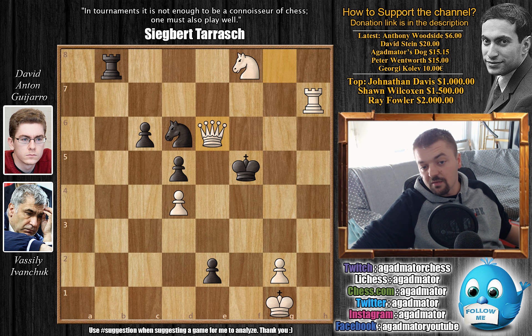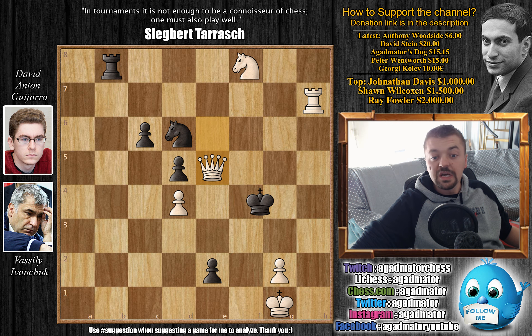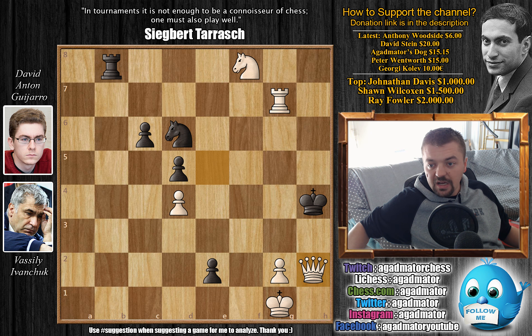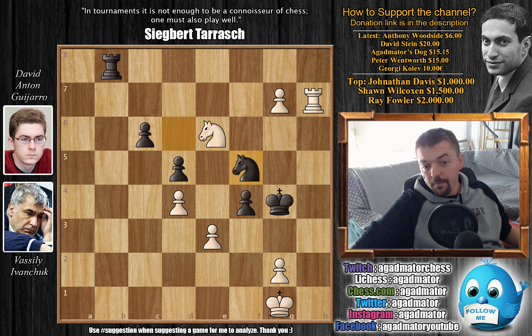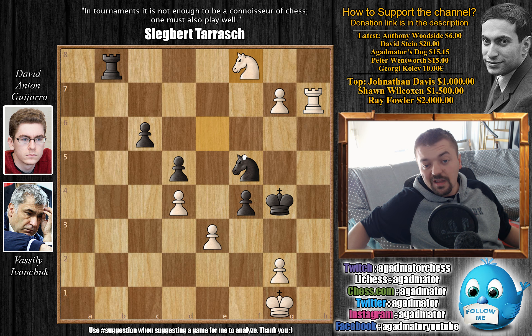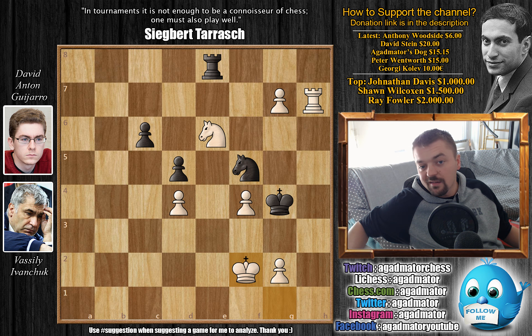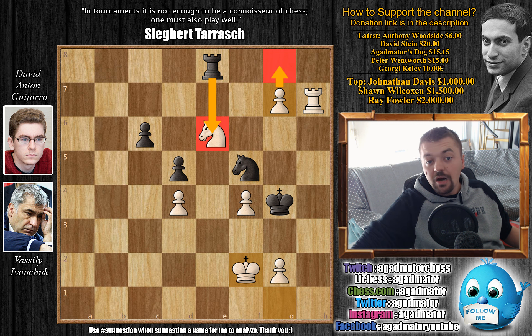After g7, Nf5 is played — keeping an eye on the pawn and also on the e3 pawn. But it doesn't really matter. We have exf4 by Ivanchuk, simply eliminating black's passed pawn. We have Re8, and now Kf2. Ivanchuk simply ignores the rook as Rxf5 is not possible — you would simply queen the pawn. Rook to a8 — Anton has to wait. Here Ivanchuk plays a very nice move: Rh3, simply bringing the rook back. We have Ra2 check, Kg1, and now rook goes back to Ra8. Ivanchuk hides his king on h2.